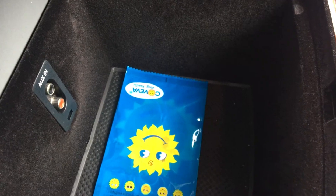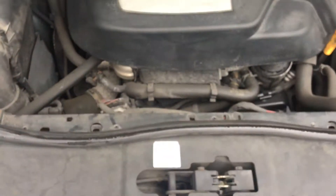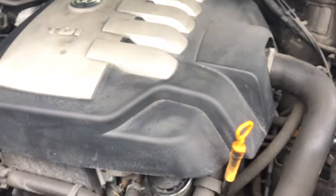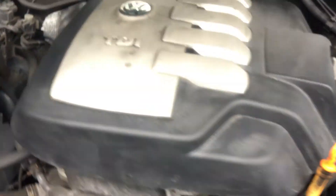There's a glove box and cup holders — which bizarrely are an optional extra on this car. A bit more storage there, auxiliary inputs, air freshener. The air conditioning blows nice and cold, that all works. And of course the heart of this vehicle is the two and a half litre V6 diesel, which as you can hear ticks over beautifully.